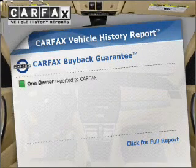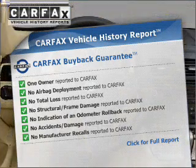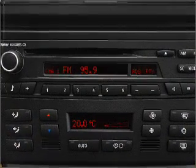Rest easy knowing this vehicle comes with a Carfax vehicle history report from Carfax, the most trusted provider of vehicle information. Our website offers more information on all of our vehicles. Call us today to start test driving.